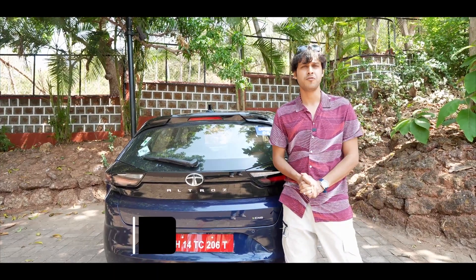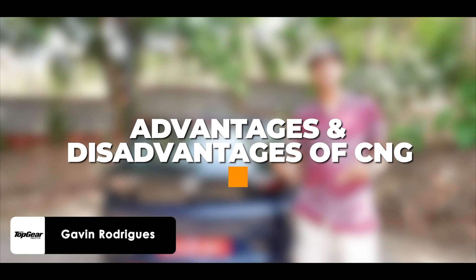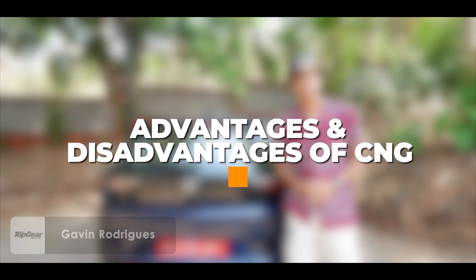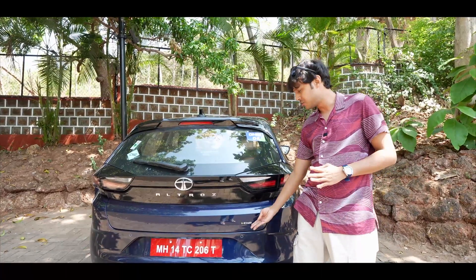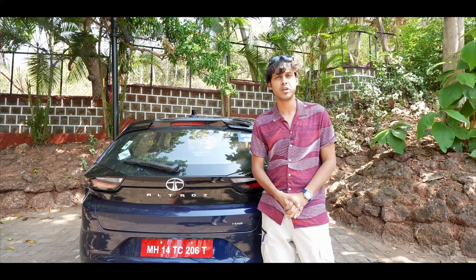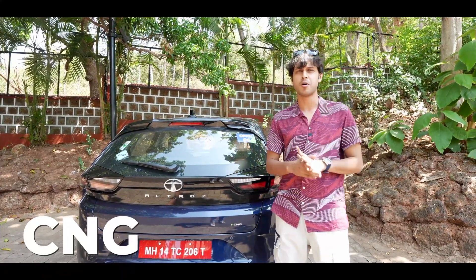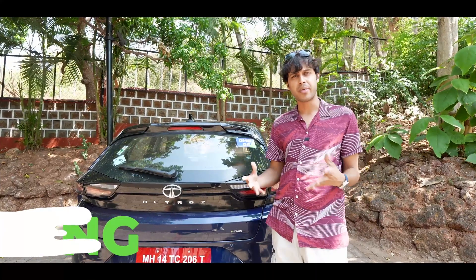Hello and welcome to another episode of KG Explains. My name is Gavin and today we're going to talk about the advantages and disadvantages of CNG. I'm here in Goa currently driving the all-new Tata Altros i-CNG. Unfortunately there's an embargo on the car so I cannot share my opinions about it, but what I can talk about is CNG as a subject. So today's episode is dedicated to that.